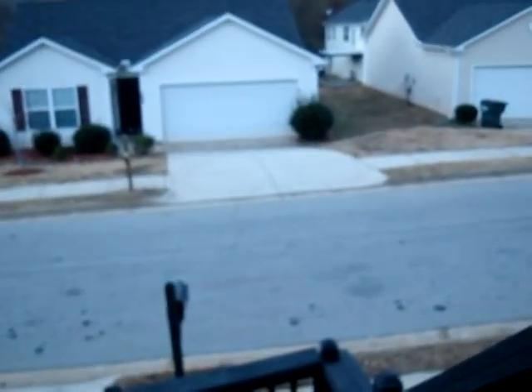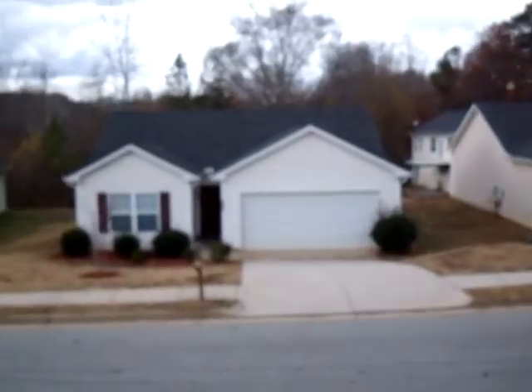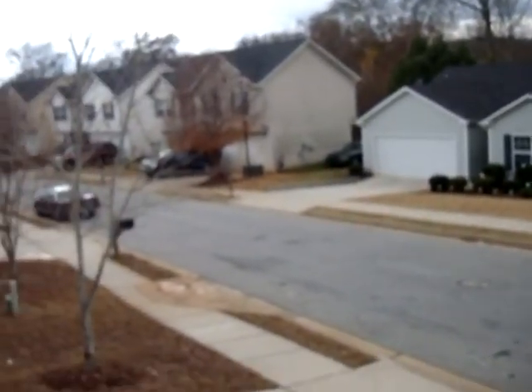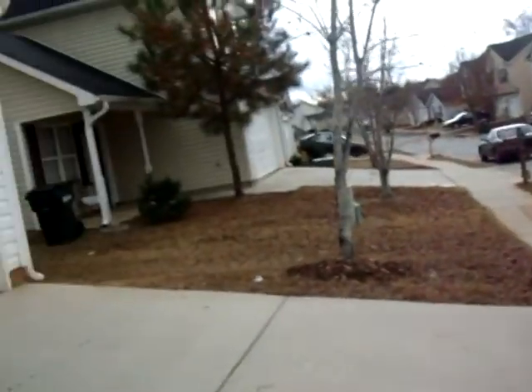I'm going to head outside now and give you a look at the surroundings. If you're interested in this property, please give us a call at 678-833-2872 or come and see us at rentfrombravo.com. Thanks for watching.